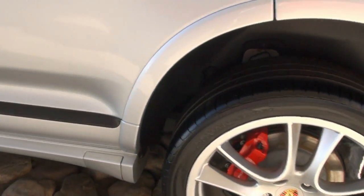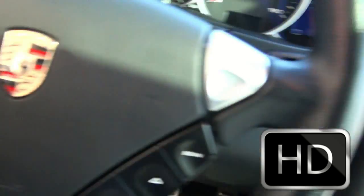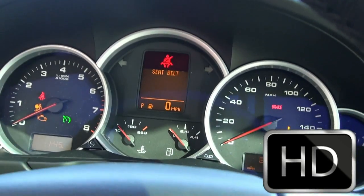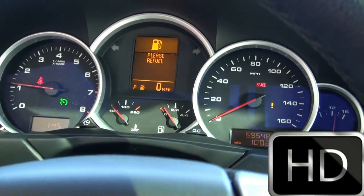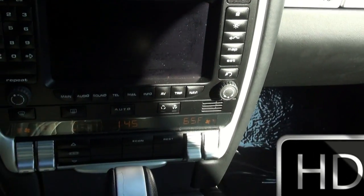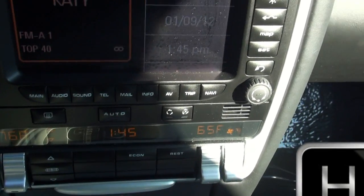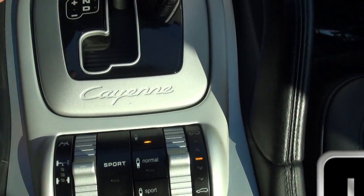This one is really in great shape. The key is always closest to the door. Good sound system. Of course, you've got dual climate control. This one does feature the suspension where you can go from sport mode, normal, or comfort.